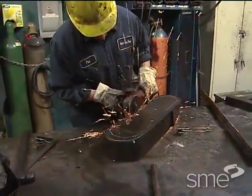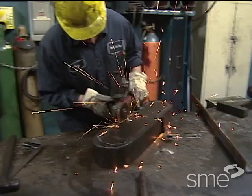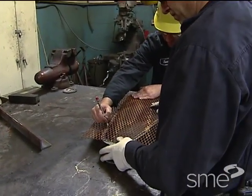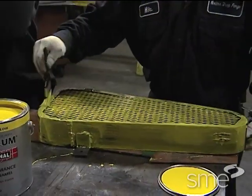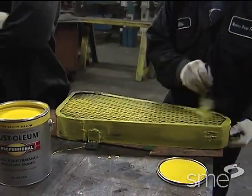To make it easier to inspect the correct operation of the drive chain, the solid cover plate was replaced with a mesh screen. Afterwards, the cover plate was painted yellow for safety.